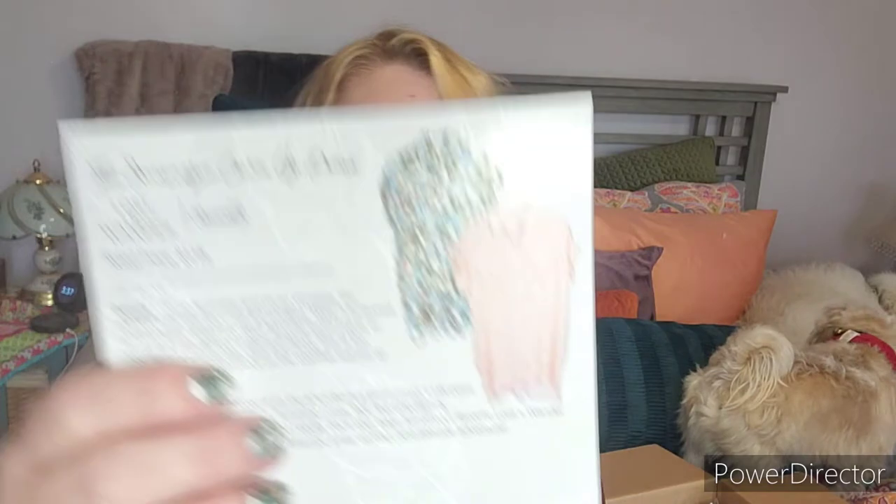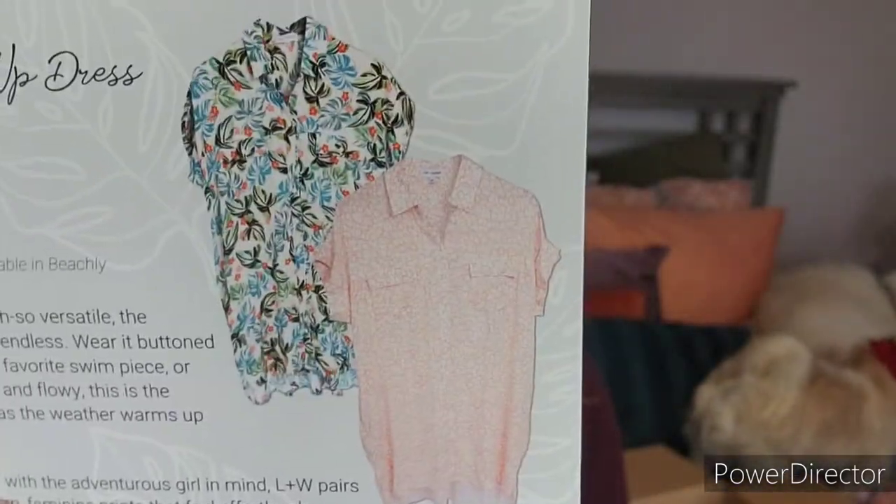There is a little guidebook right here and it goes over everything that's in the box. The first thing is called the Seascape Cover Up Dress. It looks like you would have gotten it in one of two colors — it's by Lost and Wander and it's a Beachley exclusive. You would have either gotten the pink or the blue.